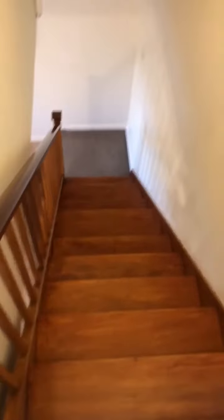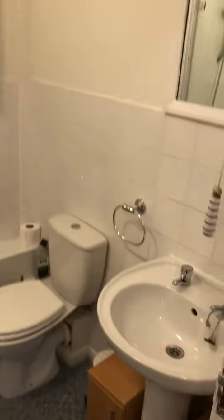This is the pleasant wooden stairs, which will take you up to the landing and then we come into the bathroom.